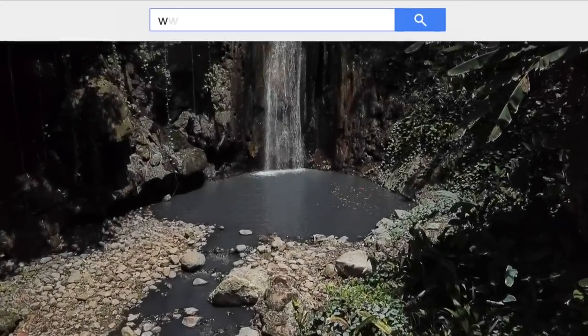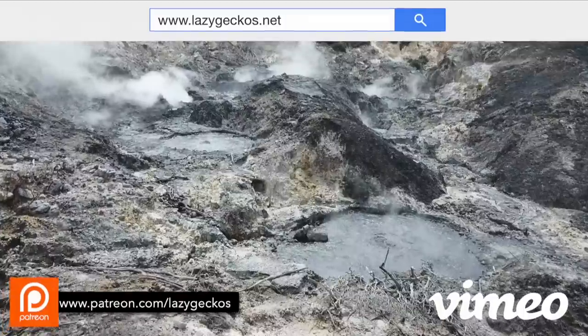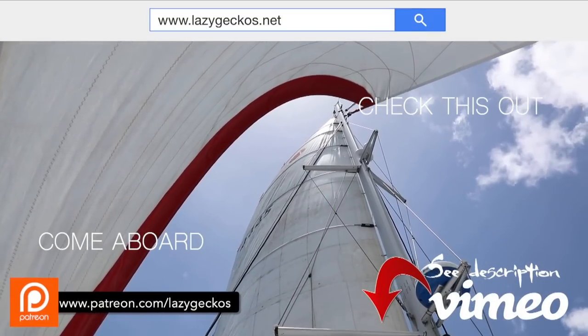Want more? Check us out at lazygeckos.net. Remember, patrons can get complimentary access. You can also visit our Vimeo channel — the link is below. Don't forget to click subscribe to get all of the fun. See you next week.